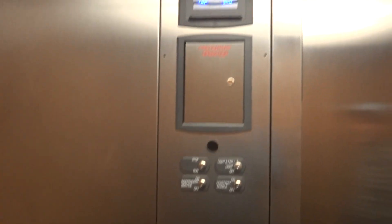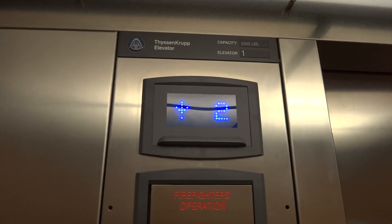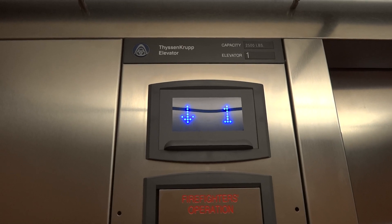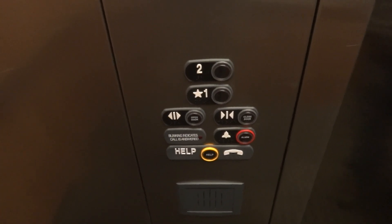It was a ThyssenKrupp — this was 2013. The other one was a Hotton. Was it a traction? I don't remember what it said. Probably. Just a very basic ThyssenKrupp elevator. I filmed this on my phone.